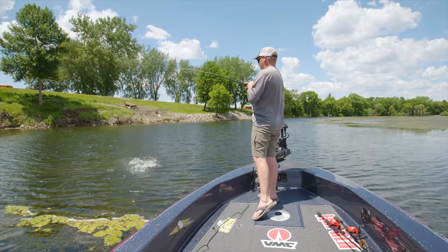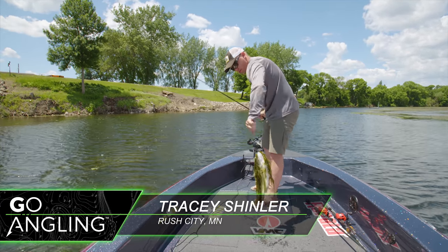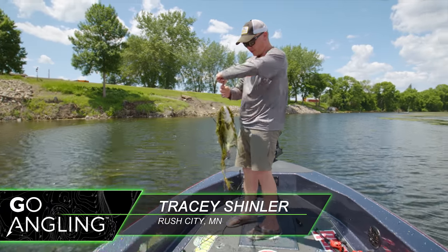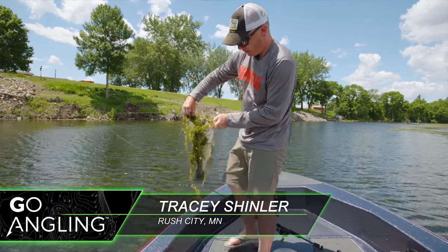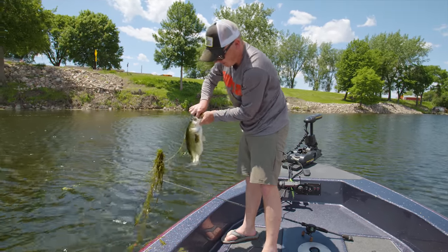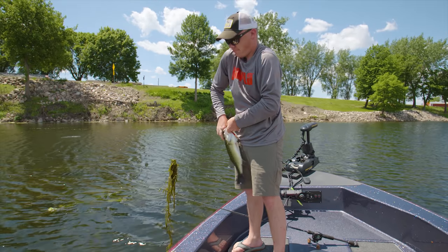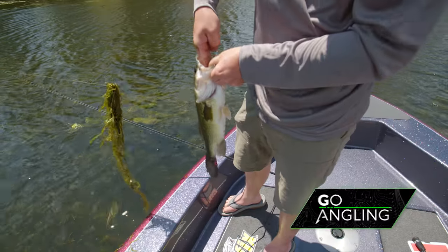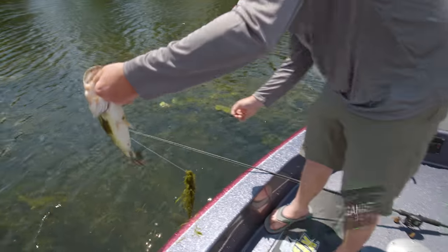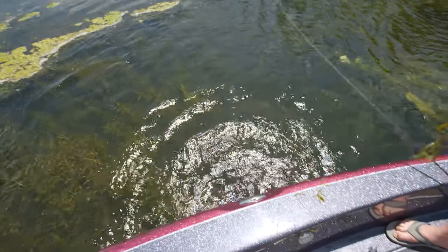There's one — quiet on the Senko. This is the second cast with the Senko up in there. There I got her. Let that one go. Hopefully we get a few more and a couple bigger.